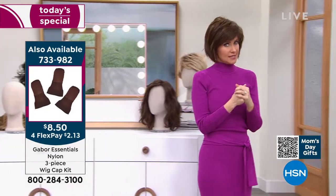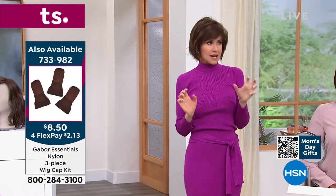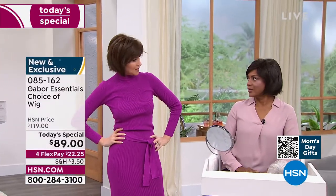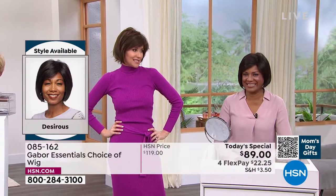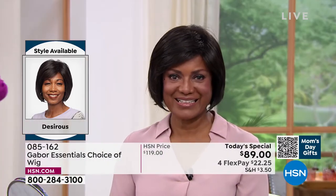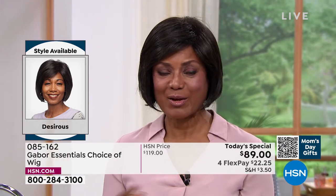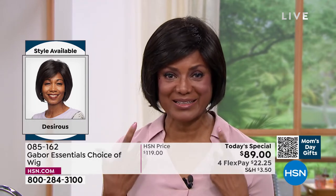Oh my gosh, is this cute?! I would never have the guts to do this without Gabor. I feel like I would be like, oh my hair — but now I can have this look all the time. We're rocking! I'm in the medium brown and you're in the dark brown. What do you think of this one? We haven't had a bob before like this — I have the old one and I love, love, love this updated bob.